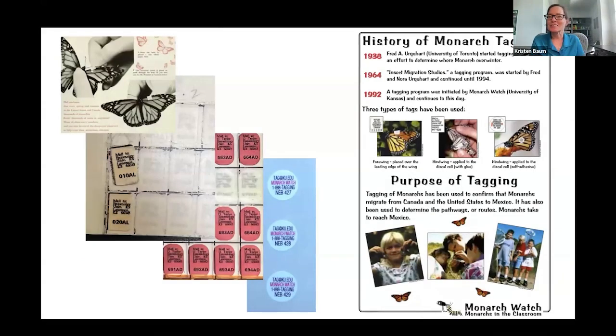I thought it might be interesting to look at the history of tagging. The Urquharts were the ones who started tagging monarchs, wanting to find out where they go for the winter. If you look at that picture in the upper left corner, at the very beginning of tagging there weren't good adhesives or a good way to attach things to the wing, so there's a little punch through the wing — they would fold the tag over the wing and it would adhere to itself. We're actually probably going to put together a blog post on the history of tagging within Monarch Watch.